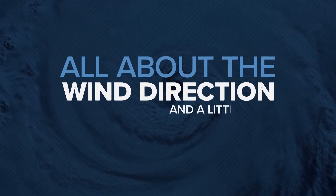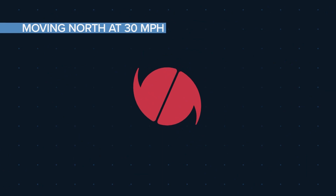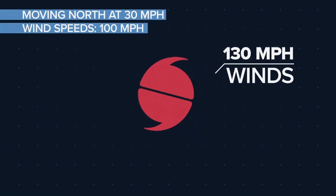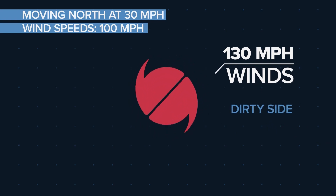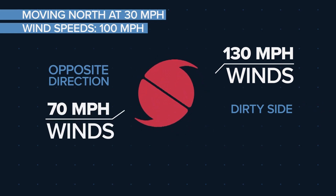So what makes it so dirty? It's all about the wind direction and a little math. For example, if a storm is moving north at 30 mph and has wind speeds of 100 mph, then the storm will produce winds of 130 mph on the right, dirty side. While on the left side, winds are moving in the opposite direction of the storm's movement, so they'll be slower, at 70 mph.